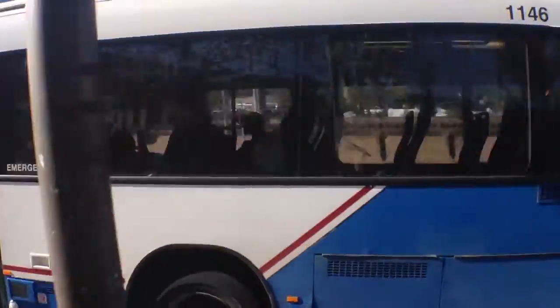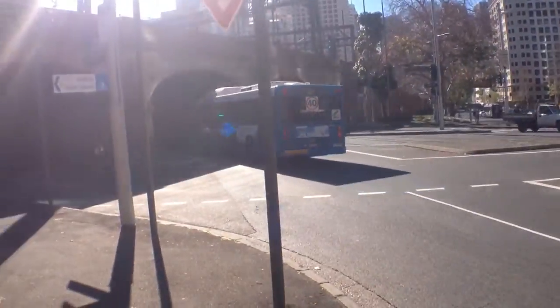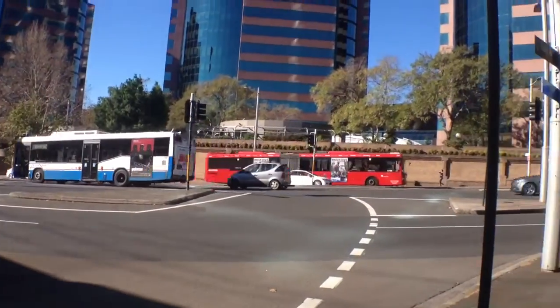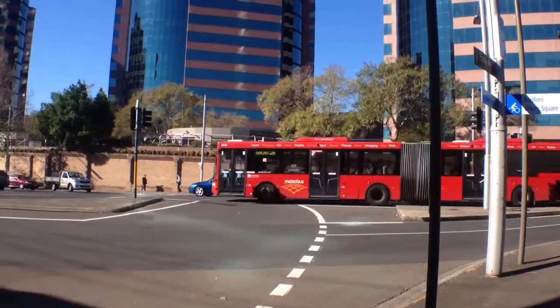We've got bus 1146 on route 395. There goes bus 3792, Metro bus 2151, and another Metro bus 2334.